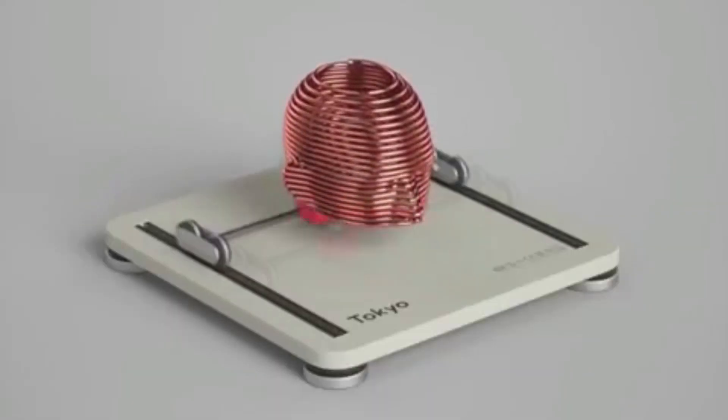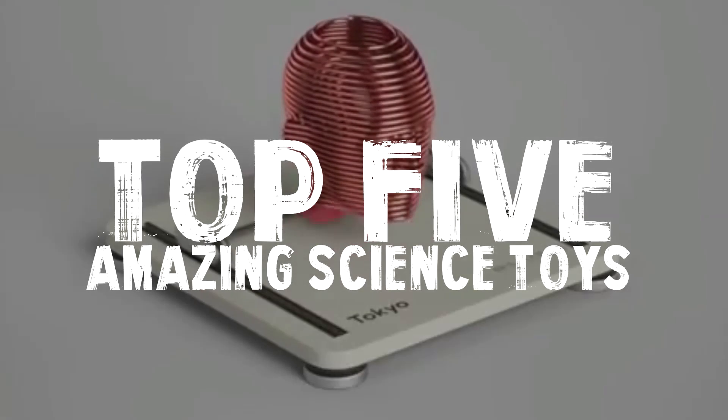Prepare to be impressed because today's video is on the top 5 amazing science toys and gadgets.